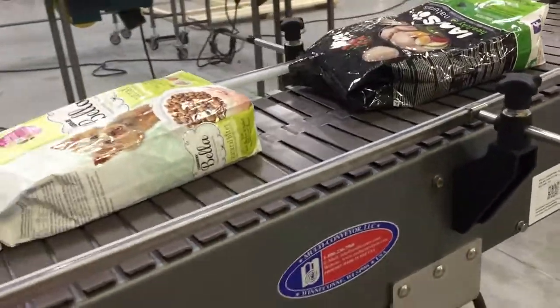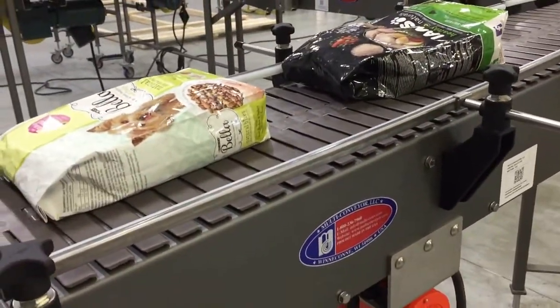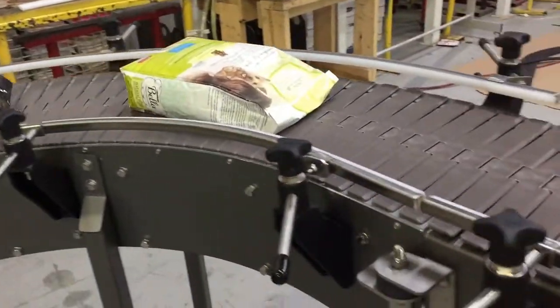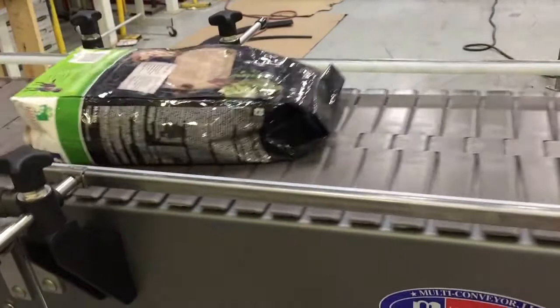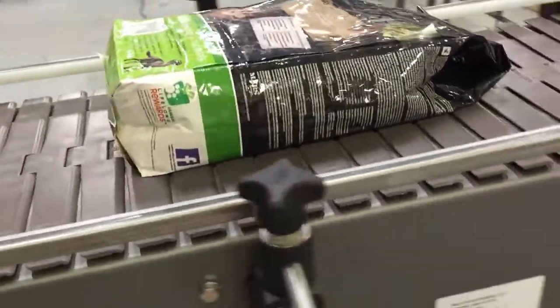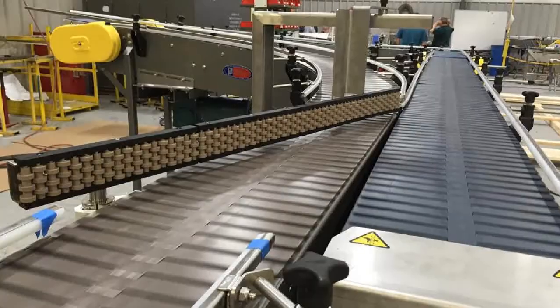Please note products used in this video are for demonstration purposes only. Product settling is commonly used to shift product for even distribution within the designated packaging container for optimum case packing or pallet stacking.